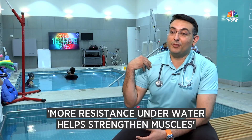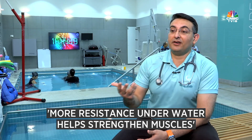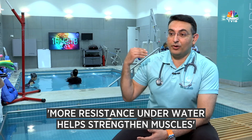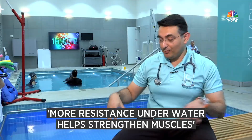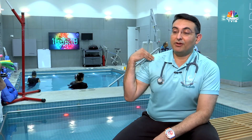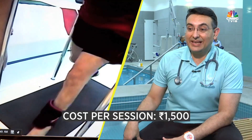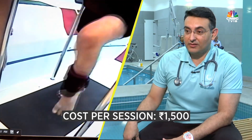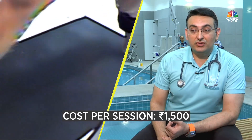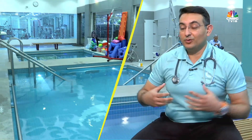So you strengthen your muscles directly. If your weight is 100 kg and you're walking on land, you're putting 100 kg of pressure on your joints. But if water is at the level of your shoulder, you're only putting one tenth — that is only 10 kg of weight on the joints. We also have warm pools, which help to loosen the muscles.